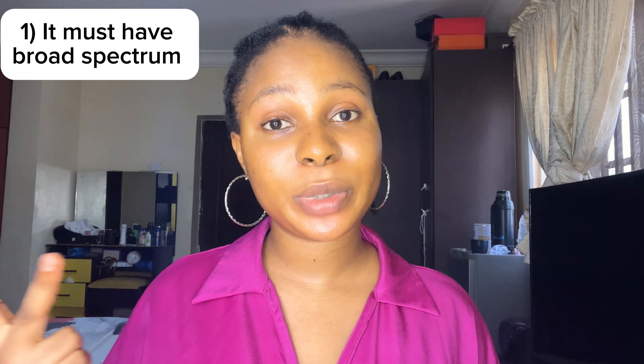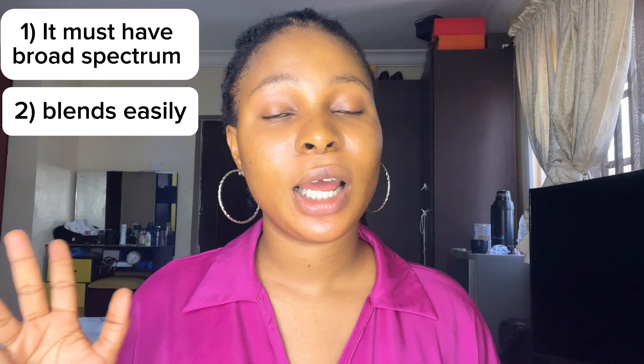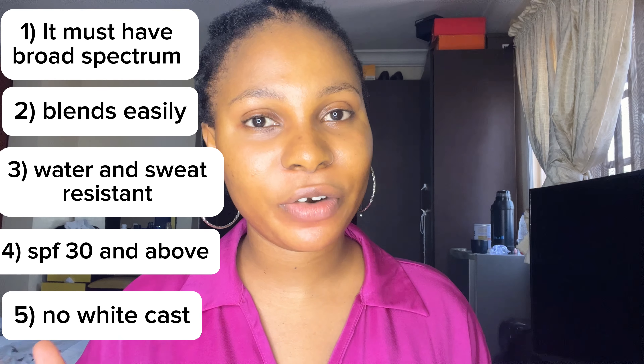There are four criteria for a good sunscreen: number one, broad spectrum; number two, it should blend or absorb very well into your skin; number three, it should be water and sweat resistant; number four, it should contain an SPF of 30 and above. With these four criteria, I'll be telling you if the Dr. Rashel sunscreen meets the standard.